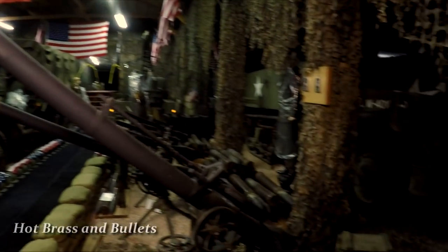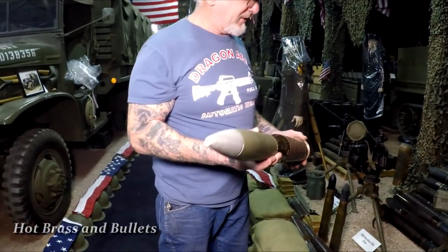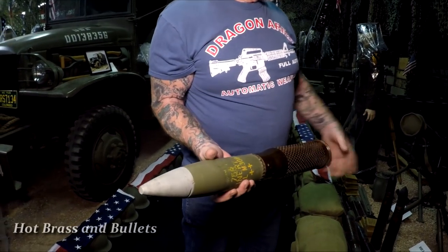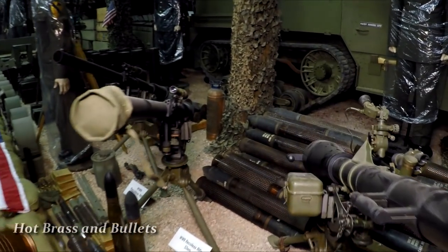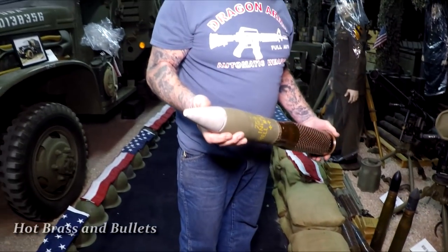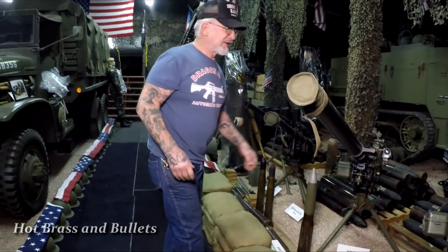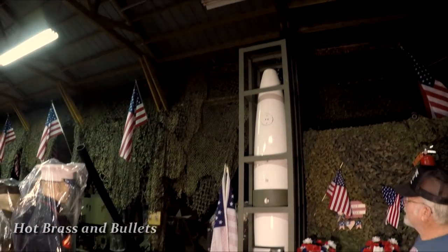These are 106mm shells, and over there we have 75mm shells — that's a shot out of the recoilless rifle. The way a recoilless rifle fires: in the back of the breech block there are three-inch slots all the way around, and the shell has perforated holes. When you fire, the gas goes out the back of the breech block and the shell goes forward — it all happens at the same time, so there's no recoil. That's why it's called the recoilless rifle.